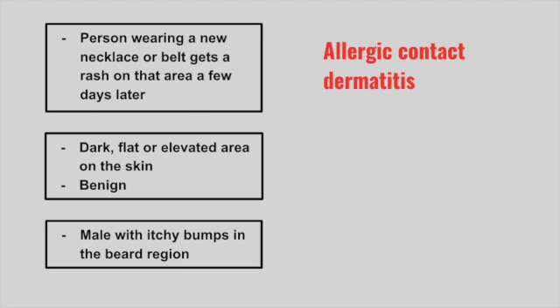Next is a patient that presents with dark, flat, or elevated areas on the skin. Typically this is benign. This is a melanocytic nevus — the benign form before you get melanoma.